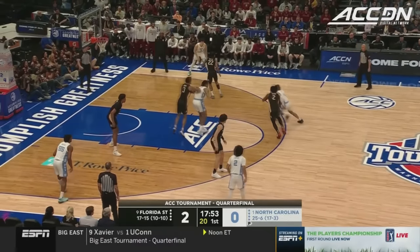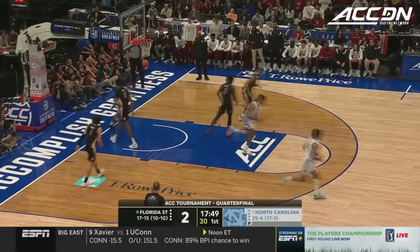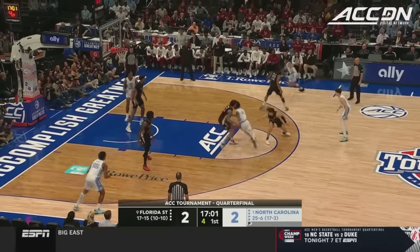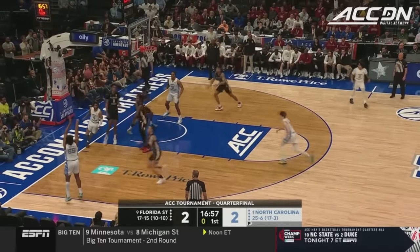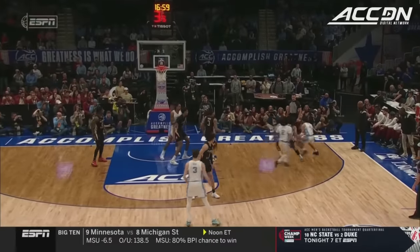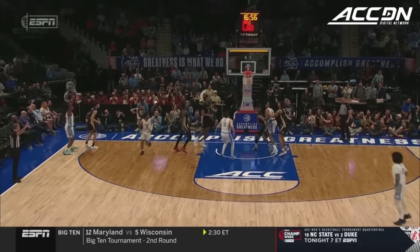What a magnificent year for RJ Davis — better than 21 a game. Off the glass, he banks it home. Harrison Ingram, the transfer from Stanford, what a great year he has had for the Heels. Davis, always in motion, finds an open Ingram and he buries it. And now we're having an issue with one of the baskets — something is hanging by a thread, literally.